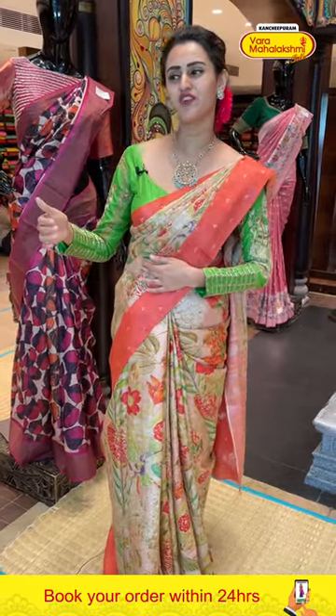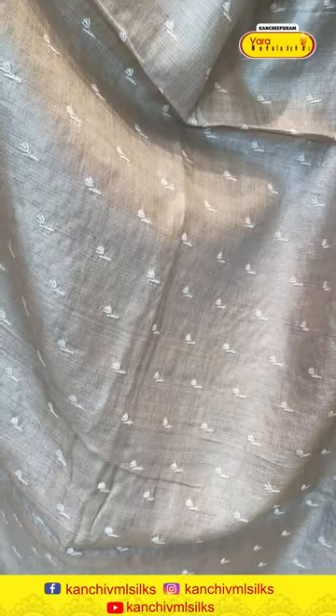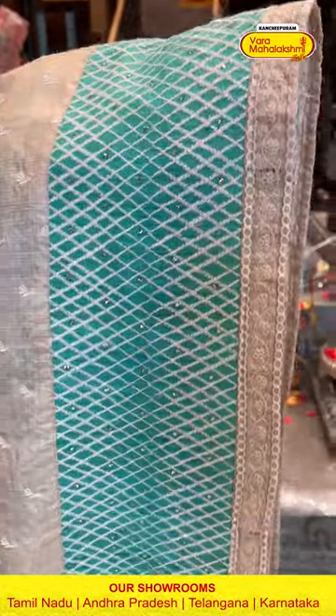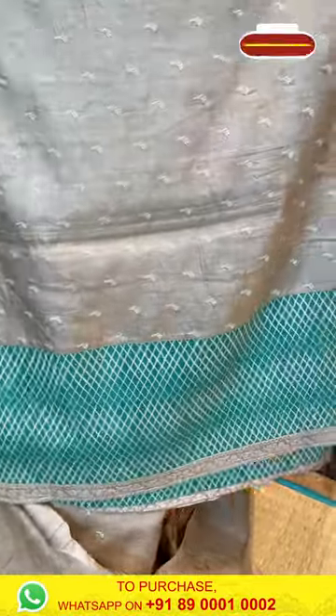Moving on to the next one — it's a very nice beige and sea green color, a gorgeous and beautiful combination. The body has flower booties all over with complete threadwork — very nice. The border has a nice diamond brocade border with threadwork and some stonework on it. The pallu is a beautiful running pallu, same as the border.